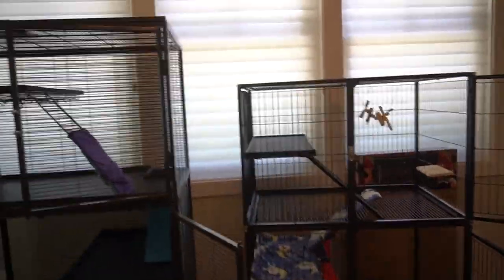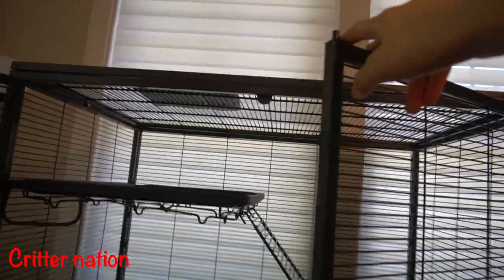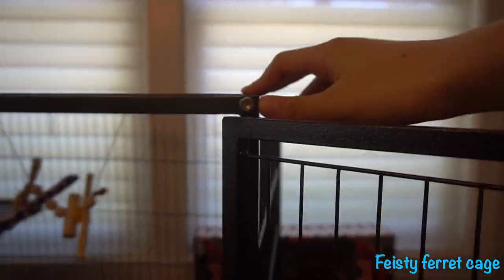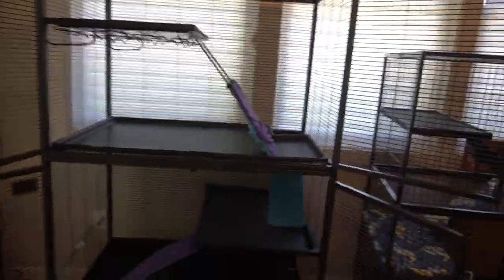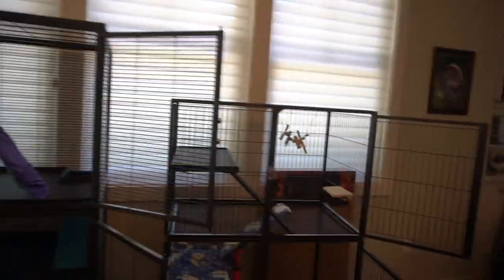The final thing I want to talk about is assembly. The Critter Nation cage required no tools — you just push everything together. The Feisty Ferret cage requires screws to put it together. In my experience, I actually preferred the screws, because pushing everything together on the Critter Nation required a lot of force and was very tiring. But if you don't mind that, it's pretty much the same process — one doesn't need screws and the other does.